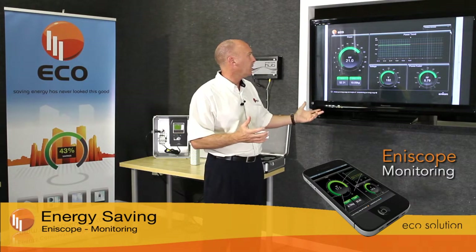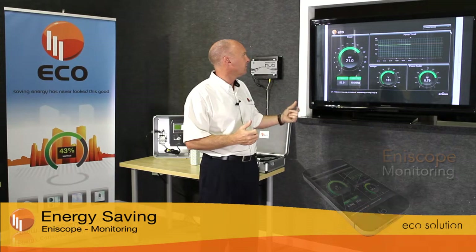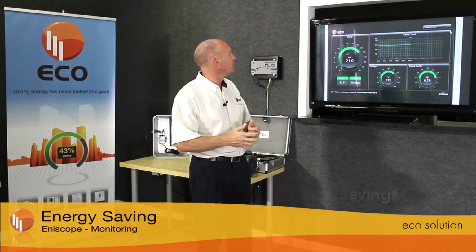The voltage is the combined power being given to us by the utility company across two different phases: a single phase supply and a three phase supply.